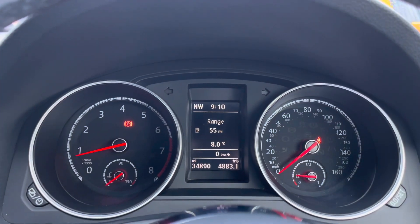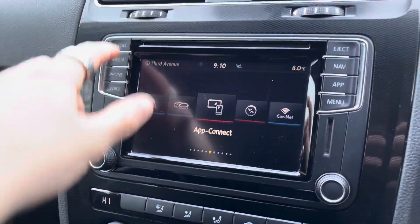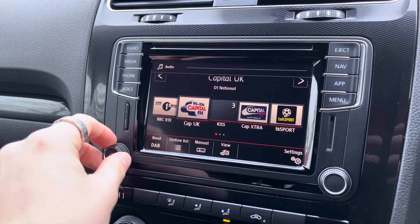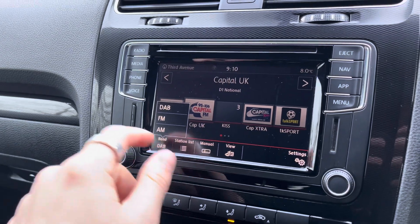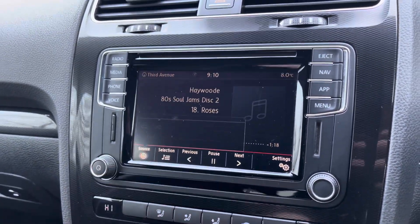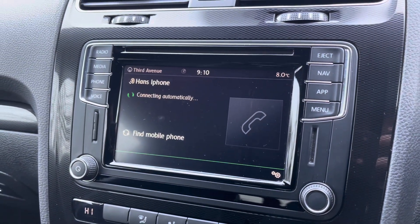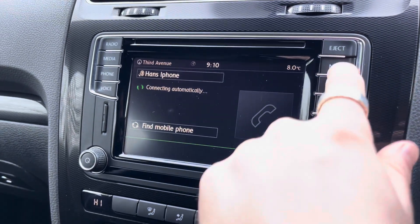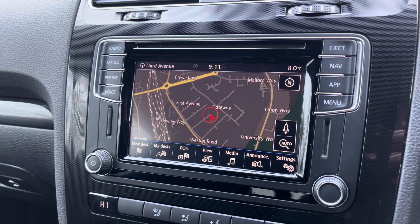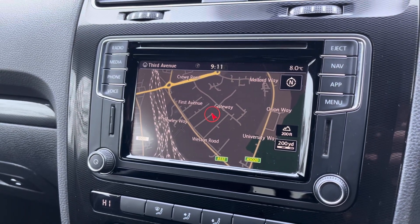Moving up now, we do have the analogue dials there with the central digital display. Into the centre, we can see the vehicle's touchscreen multimedia system giving access to features such as radio, allowing you to select your favourite radio station from the vehicle's preset menu. Alternatively, you can choose to connect to your own device via either Bluetooth or AUX to play your favourite songs. You can also make use of the vehicle's telephone functions to make and receive calls hands-free. Navigation is available, a perfect feature for travelling to any unfamiliar destinations. The vehicle does also feature app connect.